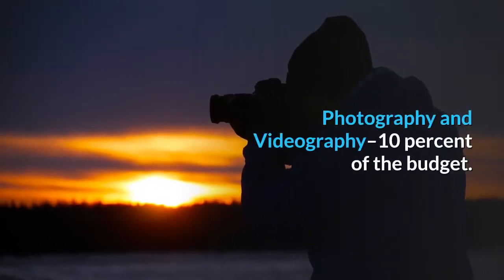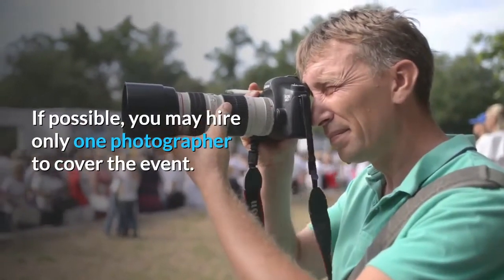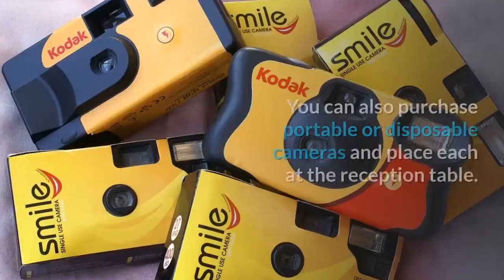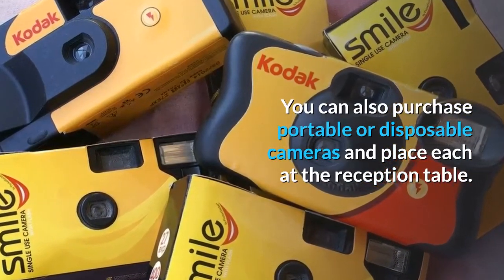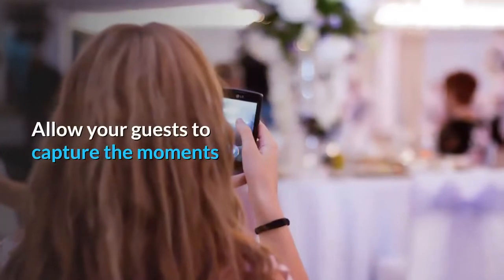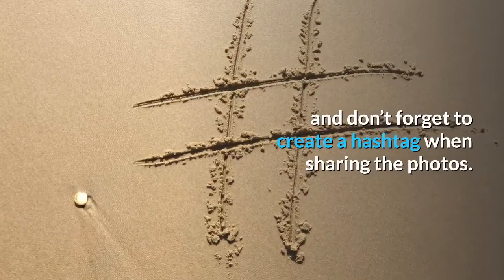Photography and videography: 10% of the budget. If possible, you may hire only one photographer to cover the event. You can also purchase portable or disposable cameras and place each at the reception table. Allow your guests to capture the moments and don't forget to create a hashtag when sharing the photos.